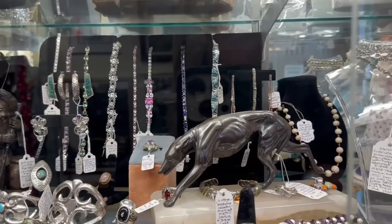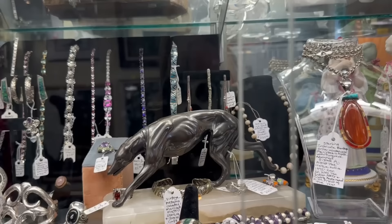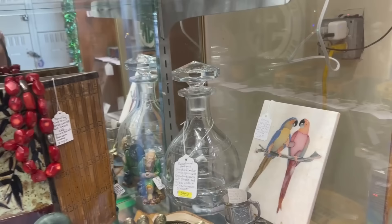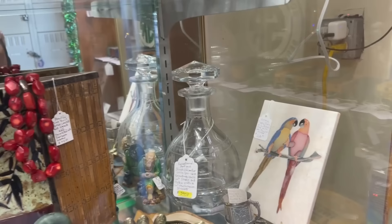Oh my gosh, look at the whippet dog — that is just everything. Beautiful, $2.25. That is gorgeous — Art Deco. I just want everything immediately. Look at the tile with the parrots, $2.50. Generally, items in cases are going to have more value and they're going to be smaller, so they do that to protect them.